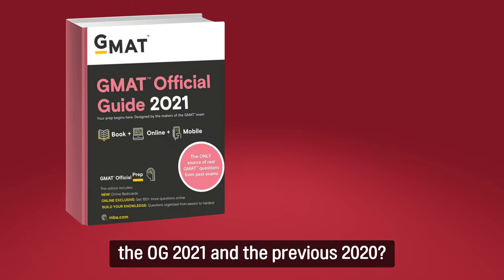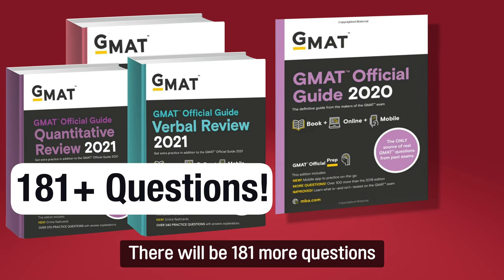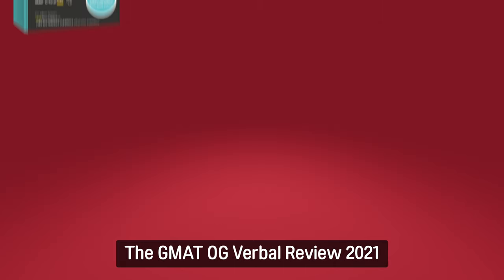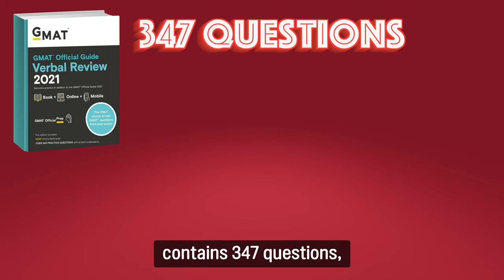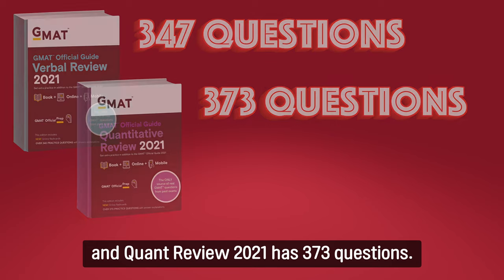So what's the difference between OG 2021 and the previous 2020? There will be 181 more questions across all three OG 2021 books. The GMAT OG Verbal Review 2021 contains 347 questions and the Quant Review 2021 has 373 questions.